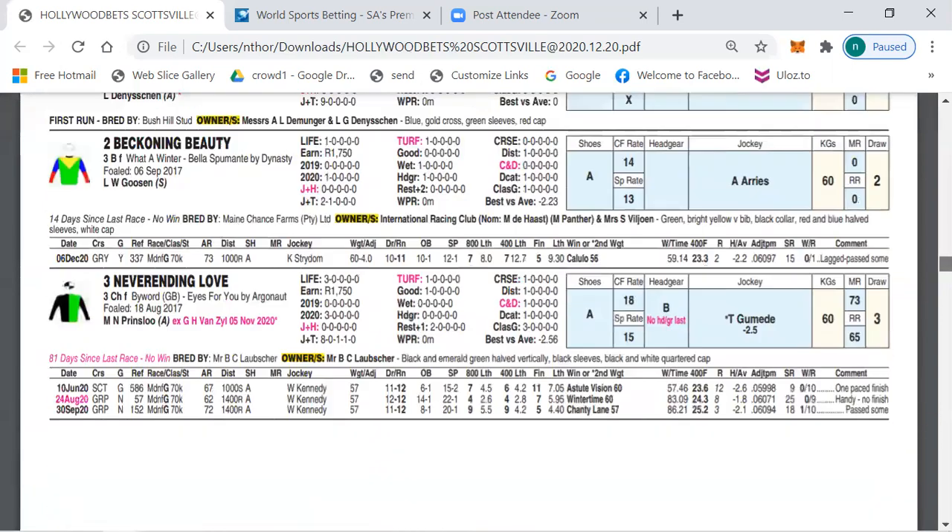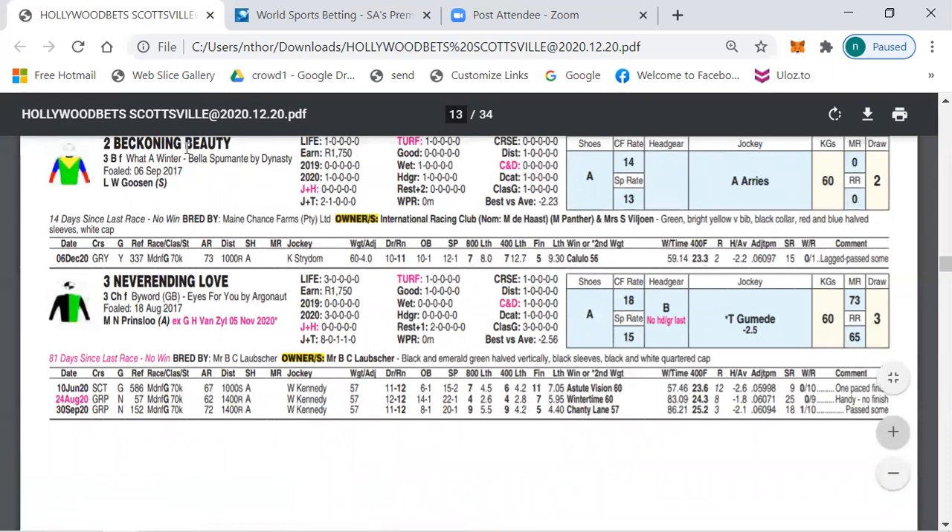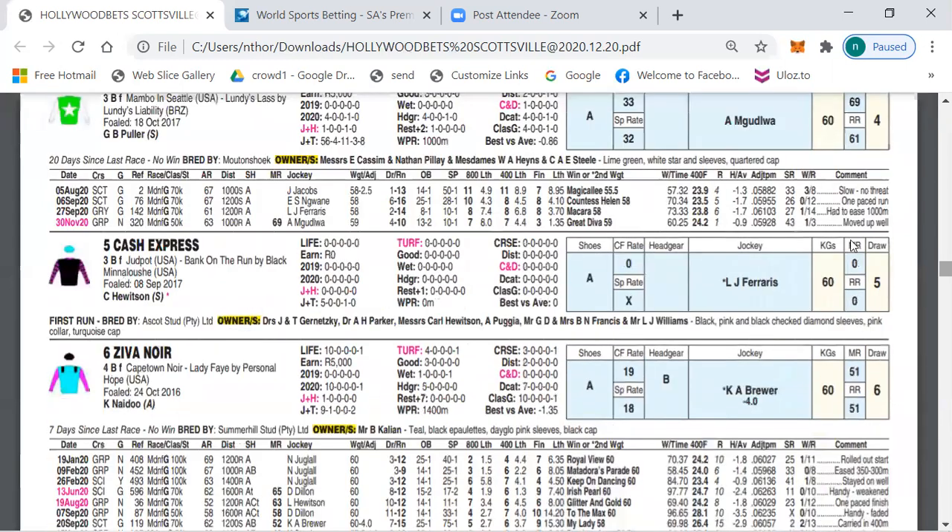Number three, Beckoning Beauty — a winter by Dynasty, nicely bred. Was nine lengths behind in fifth place last time out, lagged, and then passed some horses. 23 passes 400 to finish. An average jockey is riding, drawn two. I think Beckoning Beauty will run a better race here. Now let's quickly have a look at the favourite, number 10, and also number 12, Water Splash.